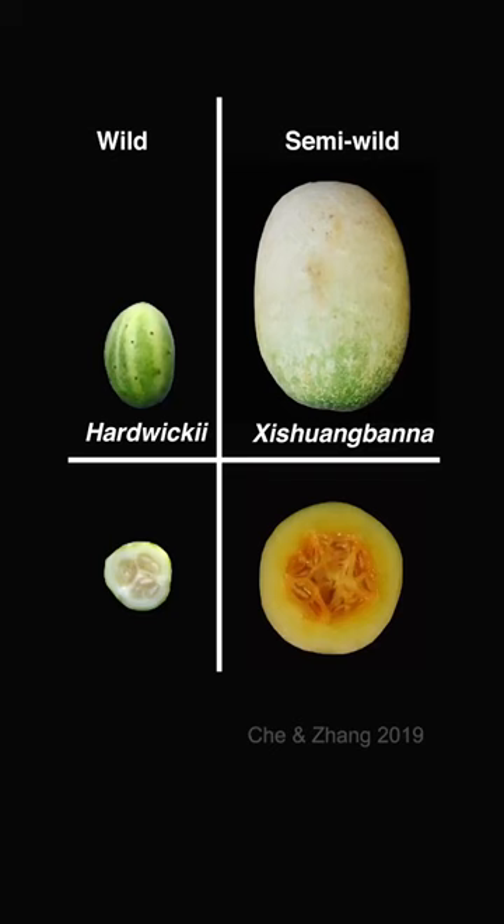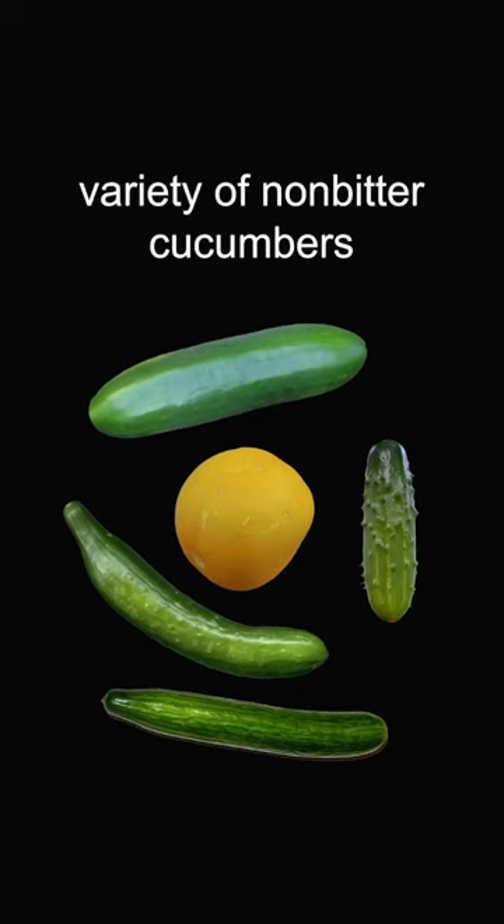Humans originally domesticated very bitter wild cucumber ancestors by selecting for gene mutations that lowered cucurbitacin C production, which means less bitterness. Today, we have lots of different varieties across the world that no longer produce bitter cucumber fruits, and even some that don't have bitterness in any part of the plant.